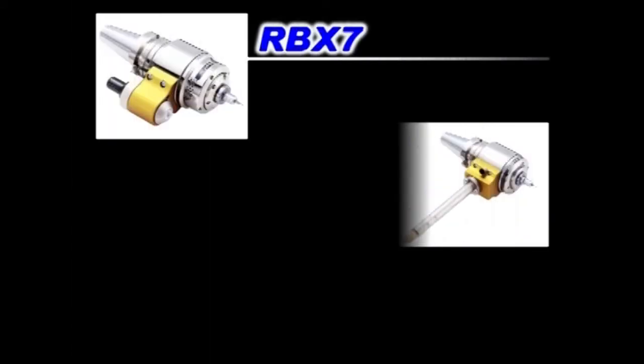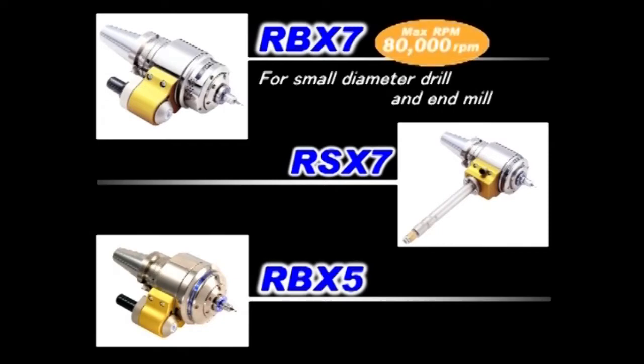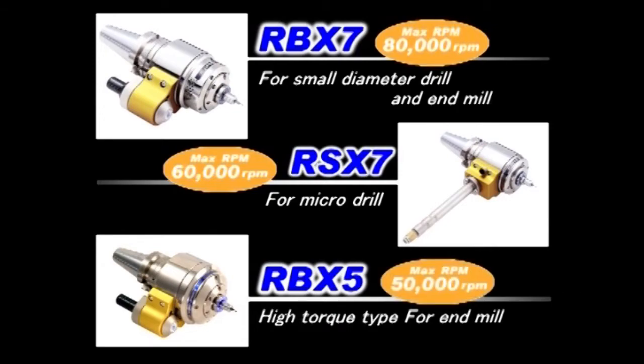Three types of air power spindle are offered: a ceramic ball bearing type with a maximum speed of 80,000 RPM, a hydrostatic bearing type with a maximum speed of 60,000 RPM, and a high-torque type with a maximum speed of 50,000 RPM for end milling.